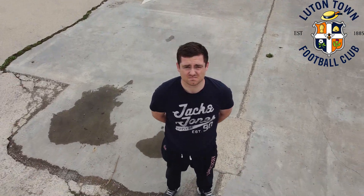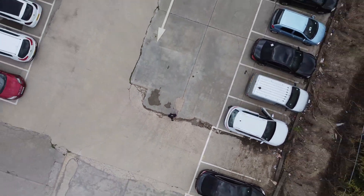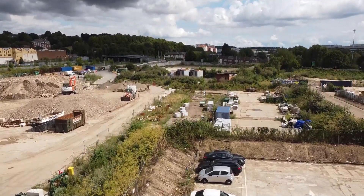Welcome YouTube to another video. I'm standing here in Power Court, the home of Luton Town Football Club's new stadium as of a couple of years. I'm really excited — it's a little bit something different.